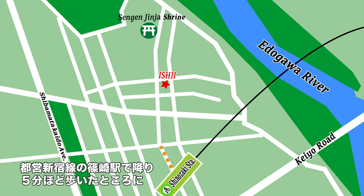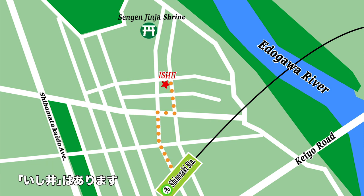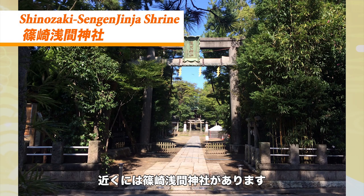Take a train to Shinozaki Station on the Toei Subway Shinjuku Line. Ishii is about a five minute walk from there. Nearby, you can visit Sengen Shrine.